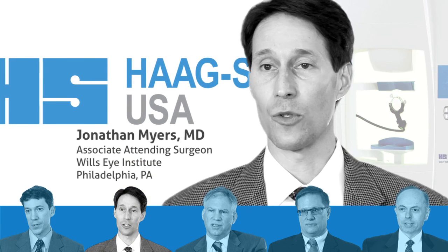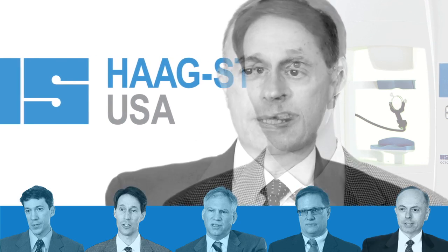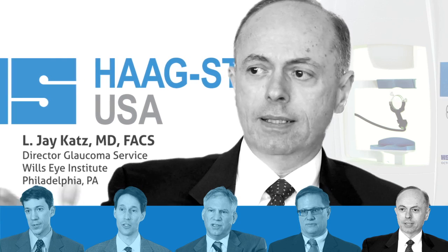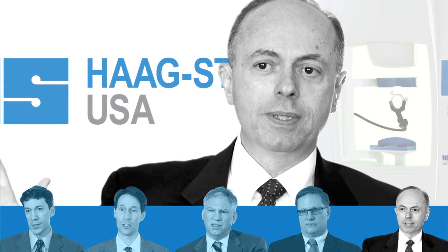The progression analysis tools are quick and easy to use and help me very quickly identify areas that may be at risk for progression. For somebody we're monitoring and worried about whether they're stable or not, I can show them all the visual fields we've done over the years — you were stable here, but this area seems to be getting worse.